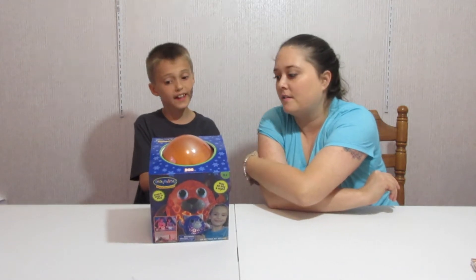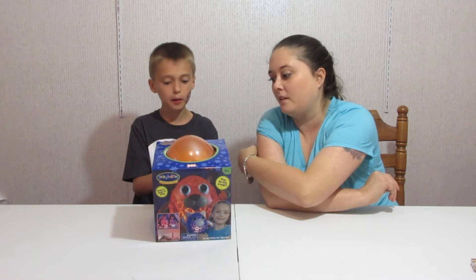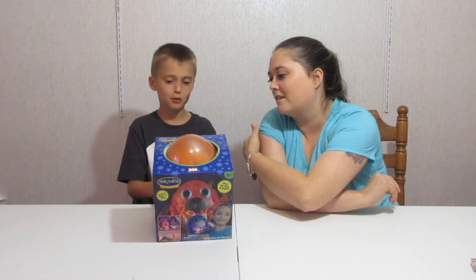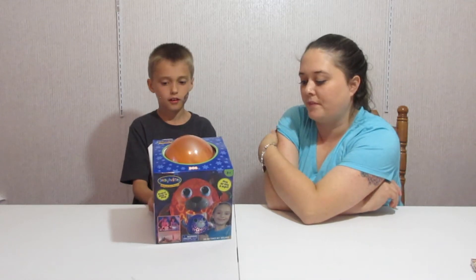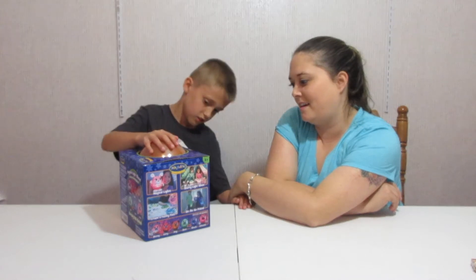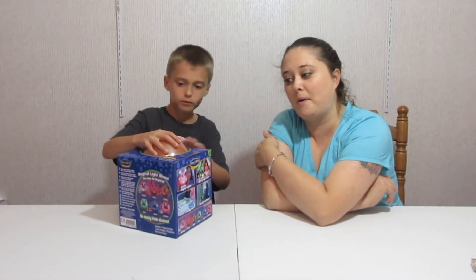You can get a bunny, a kitty, a puppy, a dinosaur, a shark, and a unicorn. So which one do we have today? I think we have a puppy because it's orange. I think we do too. We do have a puppy.